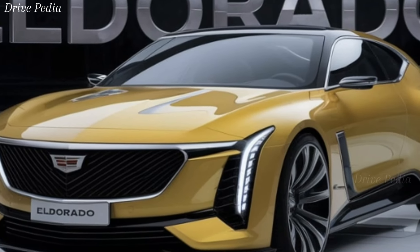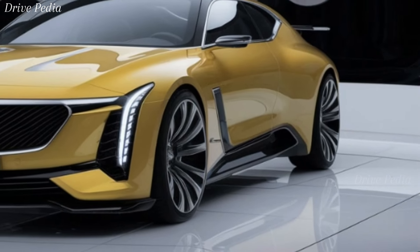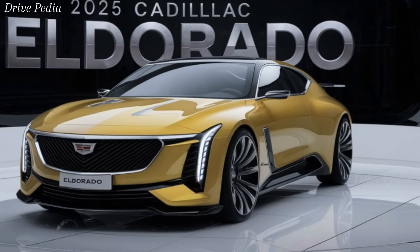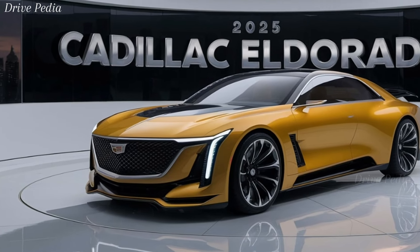Cadillac has equipped the Eldorado with advanced performance features to match its power. The Magnetic Ride Control 4.0 suspension system continuously adjusts the damping for optimal ride quality and handling. Drivers can choose from multiple driving modes, including Tour, Sport, and Track, to tailor the car's performance to their preferences.